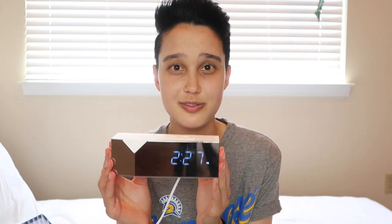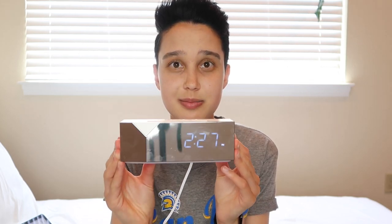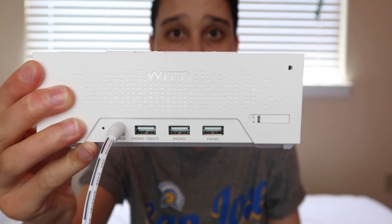The next thing I would recommend getting is an actual alarm clock. I usually use my phone for alarms, but I think it's good to have a backup, especially for exams. My brother got me this one from the brand Witty for Christmas last year, and I really like it because it has USB ports in the back so you can charge your phone or tablet while you sleep.